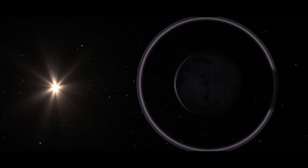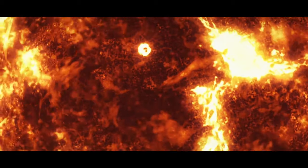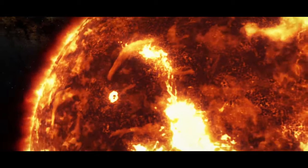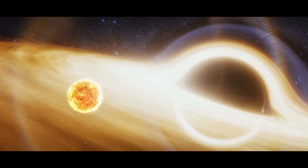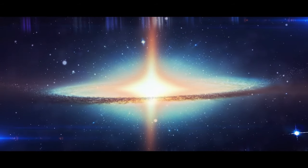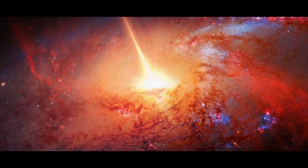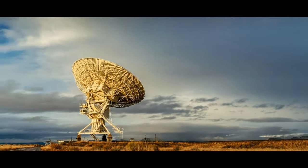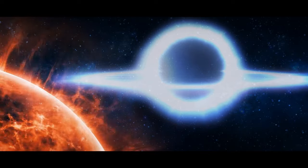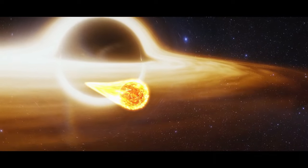A star in the galaxy GSN-069 is likely to turn into a planet the size of Jupiter in the next trillion years, possibly because of its regular encounters with a black hole. Astronomers first noticed unusual X-ray bursts that were strangely bright and went off every nine hours. After studying this phenomenon, scientists realized it was a star moving in a unique orbit around a black hole — and the dazzling flashes were material getting slurped off the star's surface.